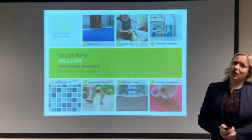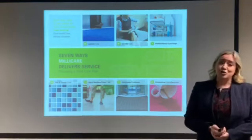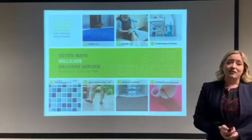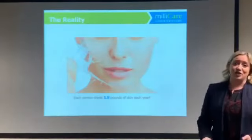Have you ever wondered if the carpets in your office were really that clean? Well, if you haven't, then you should. And after today, you definitely will. On average, each person sheds about 1.5 pounds of dead skin every single year.